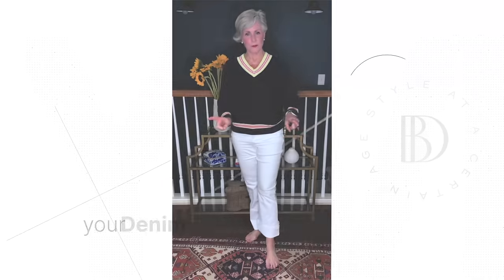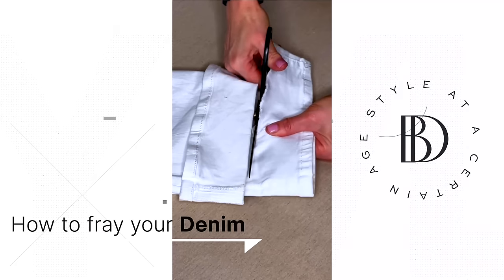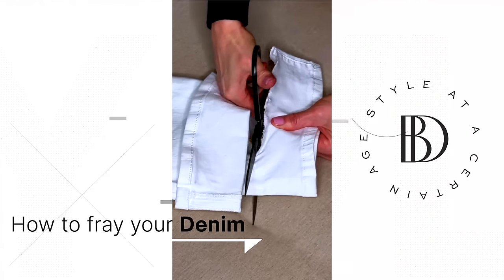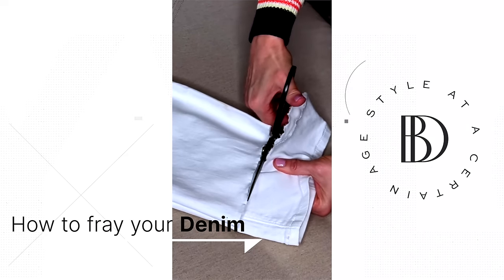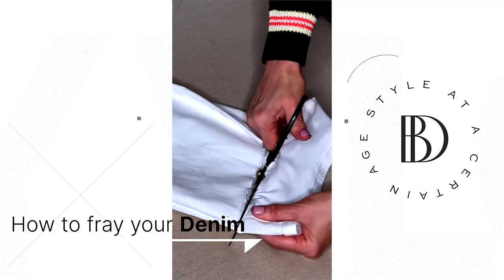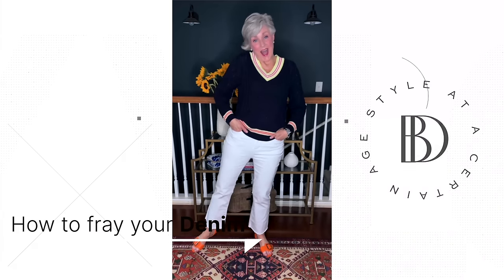Take a pair of jeans and pin one leg to the desired length. Fold the jeans with the pinned leg on top. Take a pair of scissors and cut the longer leg first. Flip the jeans over, unfold the pinned leg, match the length, and cut the other side. Pull a thread on both legs to produce the frayed hem. Voila — that's your DIY frayed hem.